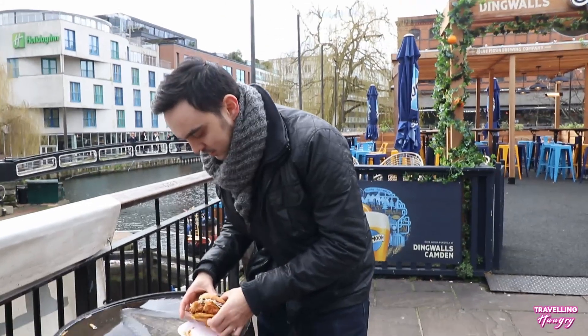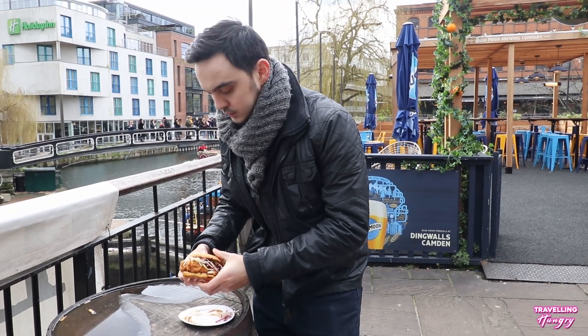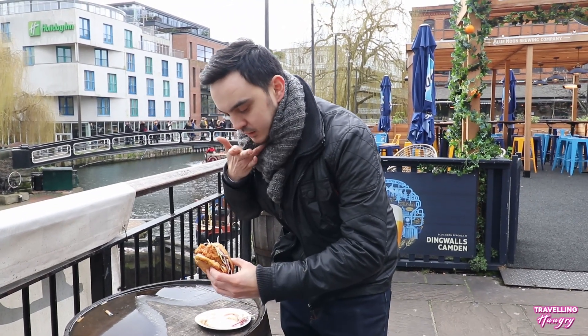Alright guys, we're going to delve into this burger. The sauce is good.